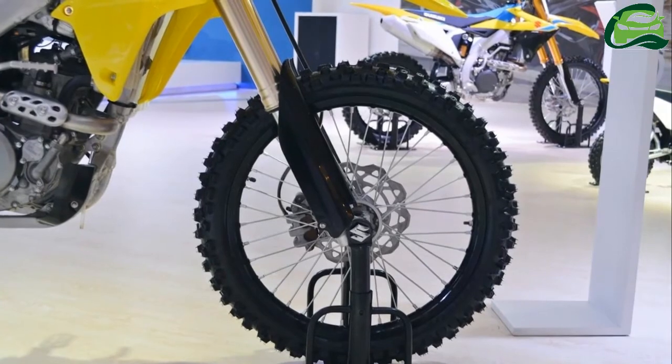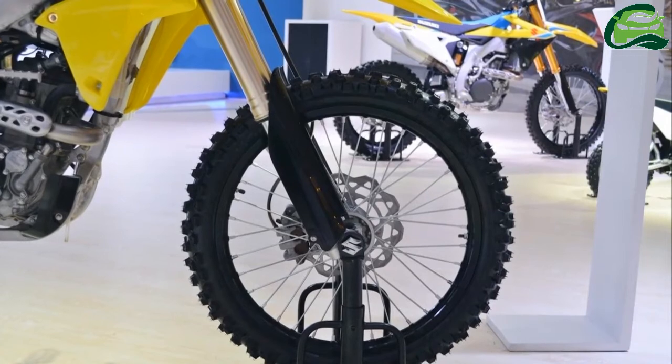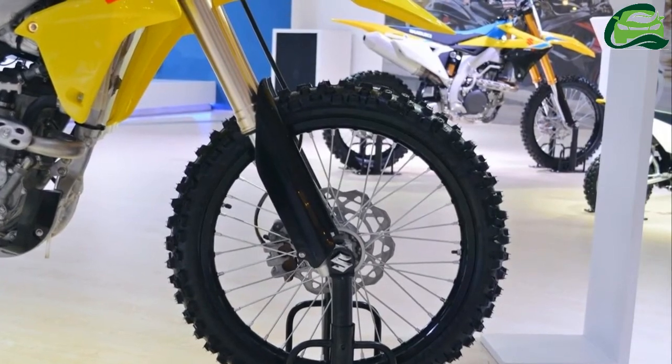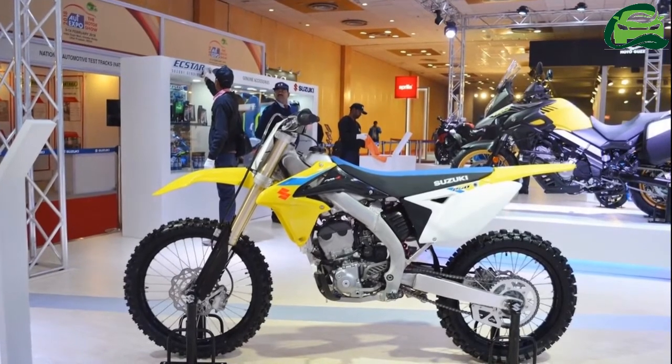Suspension components include adjustable upside-down front fork with pneumatic spring, and a link-type monoshock with adjustable spring preload. The tank can hold 6.5 liters of fuel, and the bike weighs 106 kg.